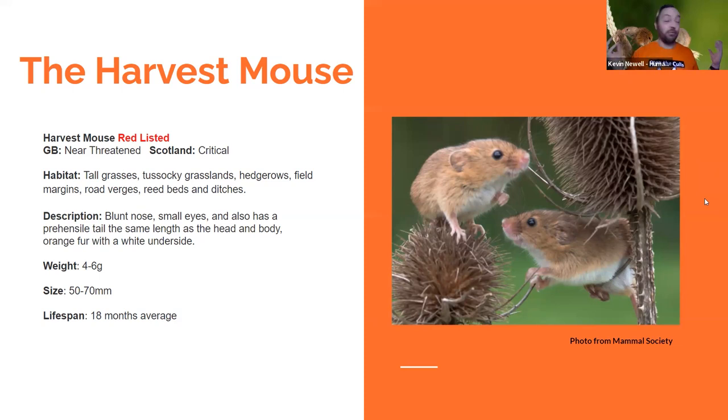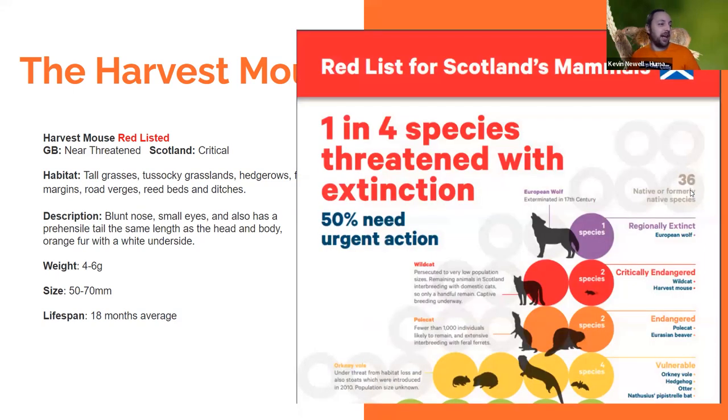As you can see from the Mammal Society's red list for Scottish mammals, harvest mice are critically endangered, along with wildcats — one of our most endangered species in Scotland. They're not really given much time to speak about because many other lovely species often steal the limelight. So the harvest mouse is a very forgotten species which definitely needs help.